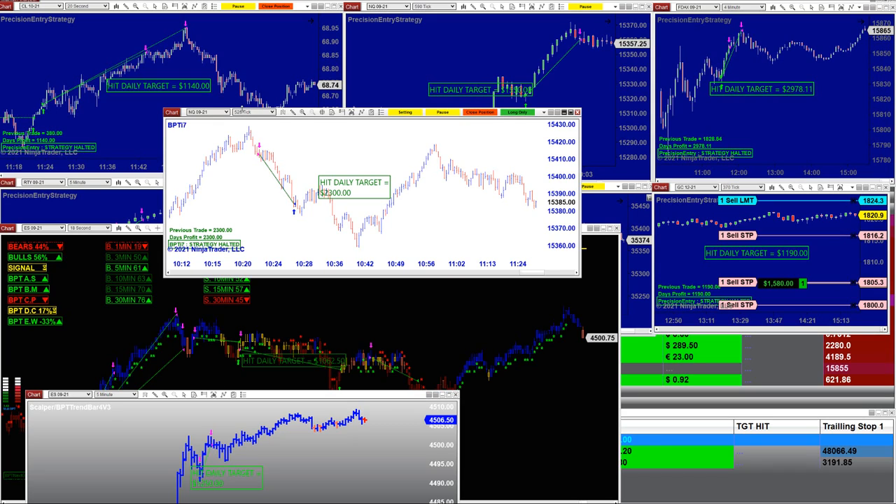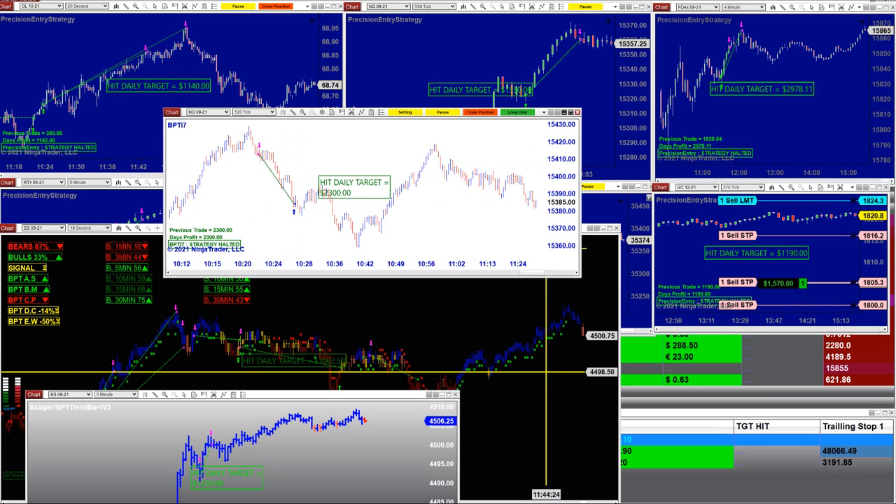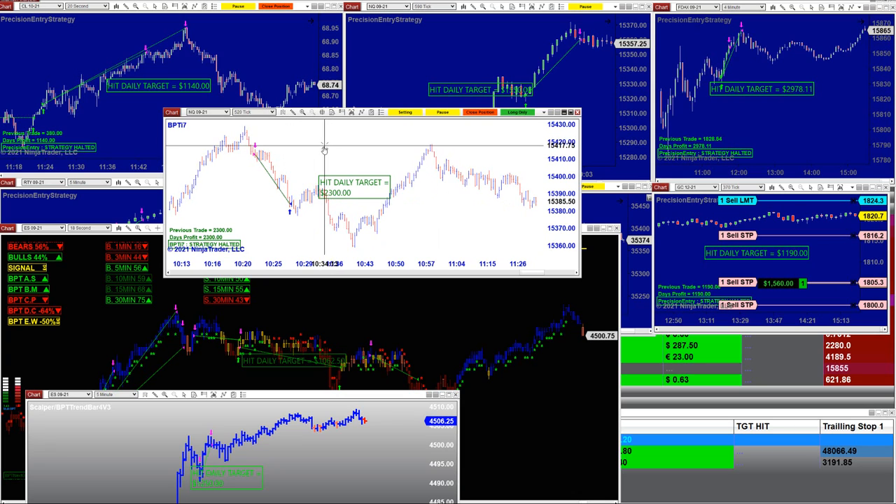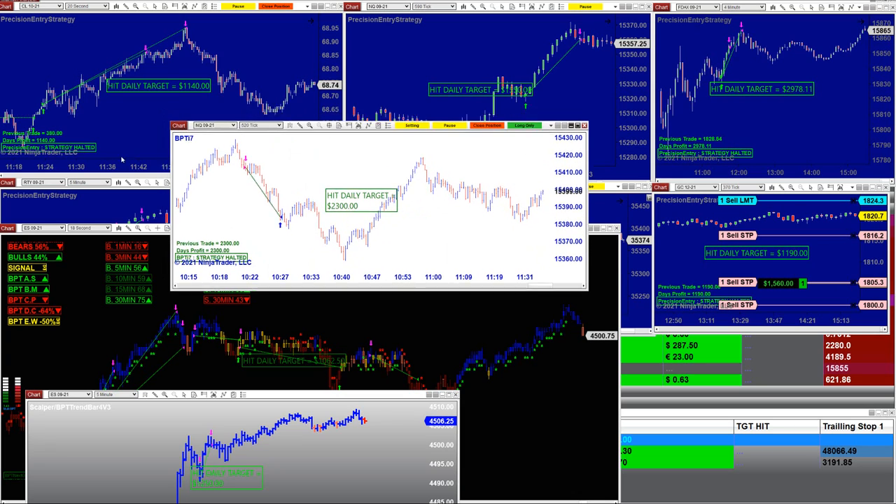Not one day is different from another. Those are the same charts — the Nasdaq again. I highlight the Nasdaq 520 ticks practically every single day, and today it was done before — if you notice it started around 10:21 and was done by 10:28. Less than 20 minutes, 2,300.